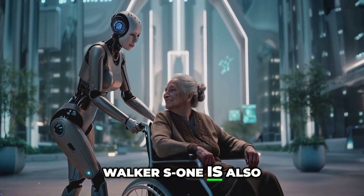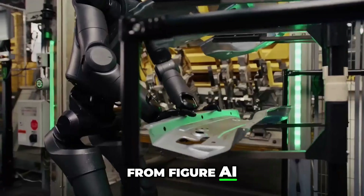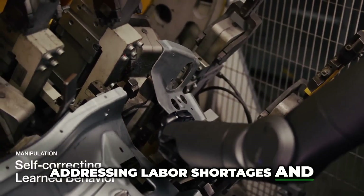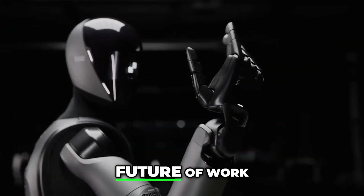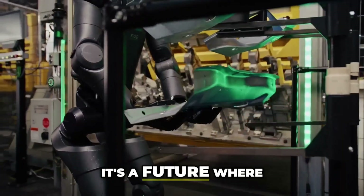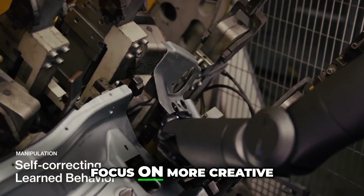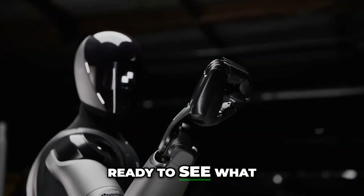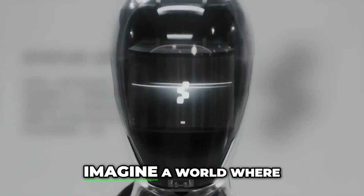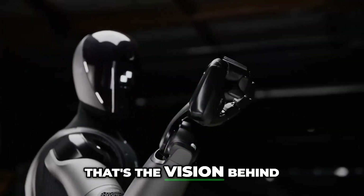Walker S1 is also a great companion for the elderly. Speaking of robotic co-workers, let's talk about Figure from Figure AI. This humanoid robot is specifically designed for the workforce, with the goal of addressing labor shortages and improving workplace safety. Figure robots represent the future of work, where humans and robots collaborate to achieve amazing things — a future where dangerous and repetitive tasks are handled by robots, freeing up humans to focus on more creative and fulfilling work.